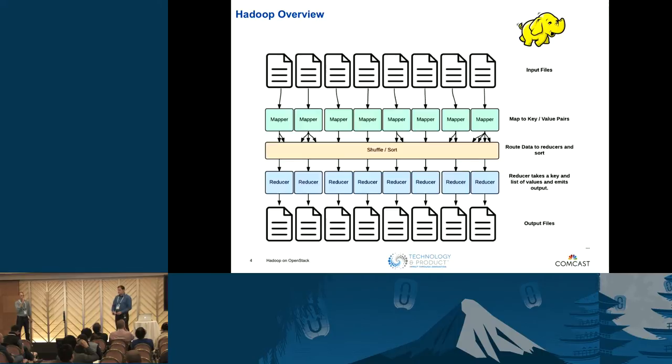I'll give a brief Hadoop overview. If people aren't familiar with Hadoop at all, there was a talk yesterday — Hadoop and OpenStack 101 — that I recommend you find online and watch. It was a very good presentation and I'm not going to rehash that content, but I will explain the basics of MapReduce to drive home one point.